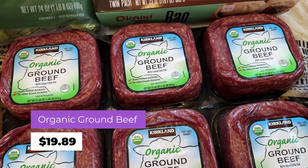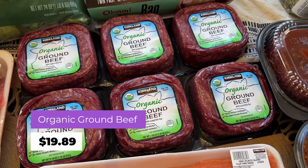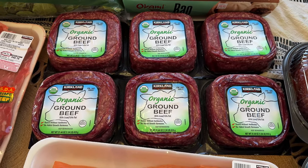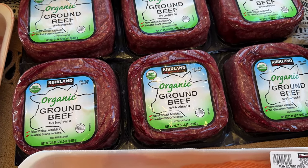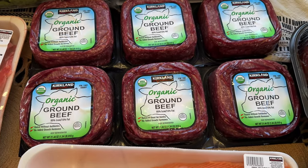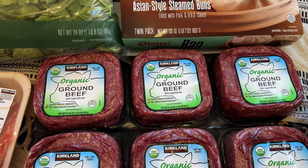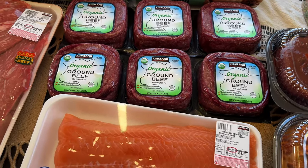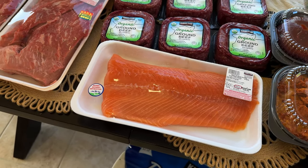I got two of these organic ground beef packs. We don't eat a lot of ground beef, so when we do, I want it to be good quality. I'm going to freeze most of these — plan to use one or two this week and one the following week, so this is food good for three to four weeks.